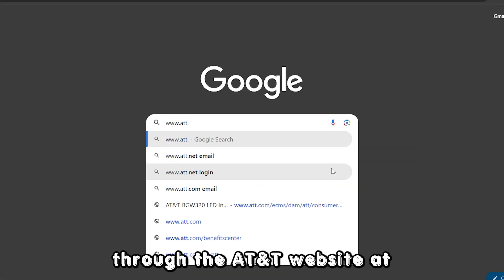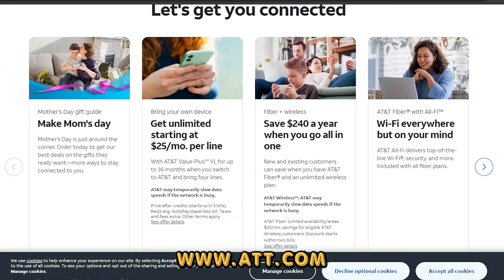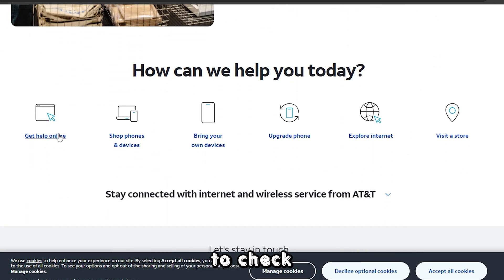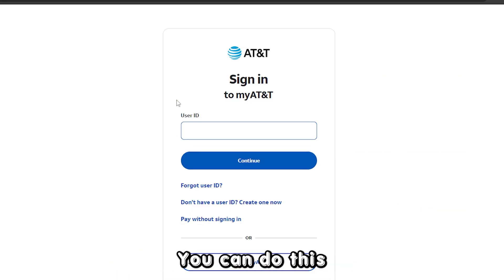search through the AT&T website at www.att.com — the link is in the description — to check whether there's an AT&T internet outage in your area. You can do this using your zip code or your account.